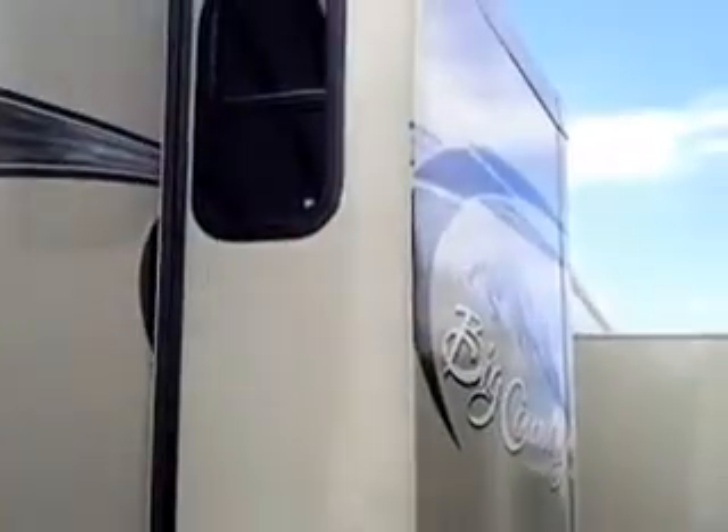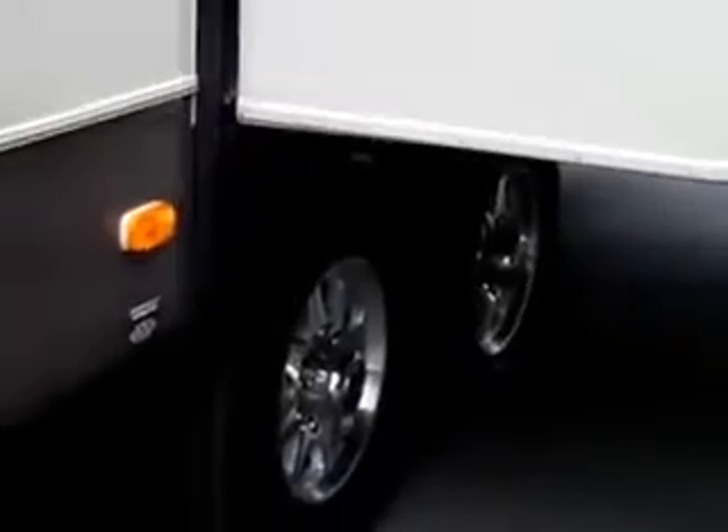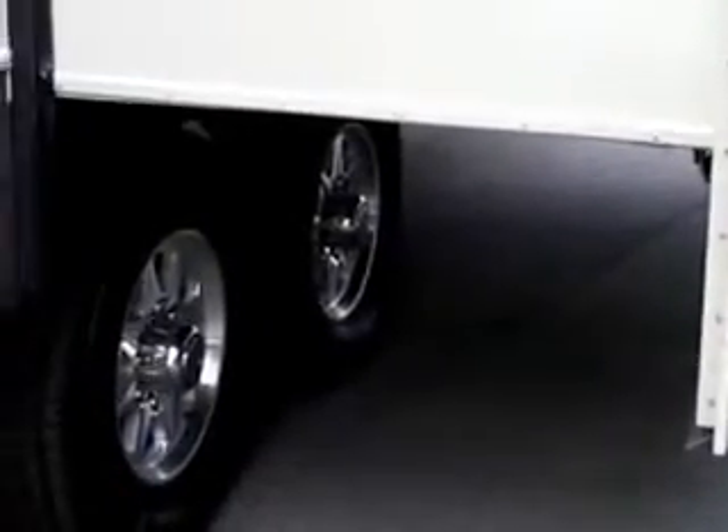It's got three slides — there's your bedroom slide right there. The water heater on this camper is an Atwater and it has a 20-gallon-per-hour recovery. Here's the big slide.